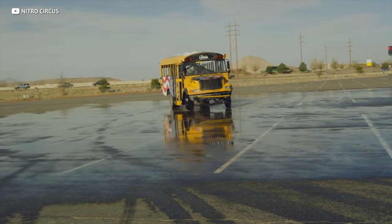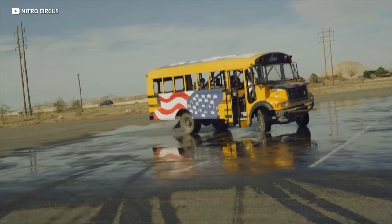Straight piped school buses — kids could get to school in style! Just kidding. But thieves are going to pretty extreme lengths to get their hands on these things. As the title of this video claims, your catalytic converter could actually be worth more than gold. Could that possibly be true? Let's take a look.